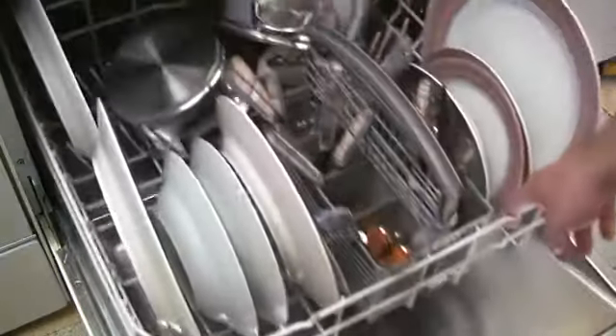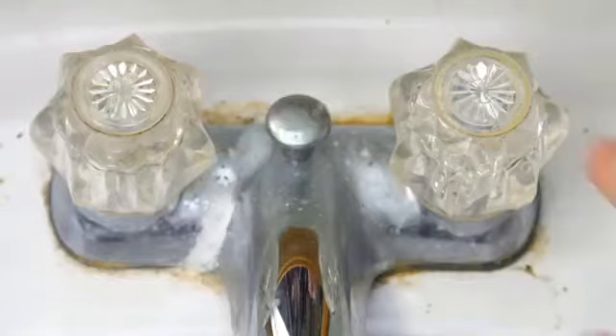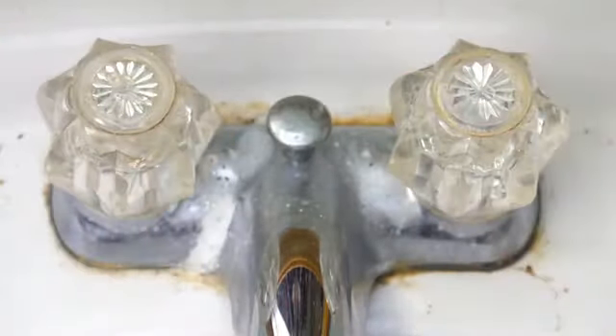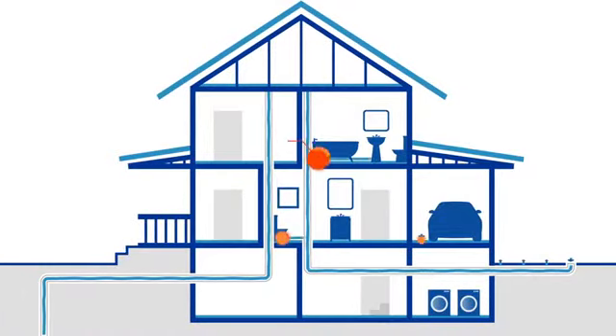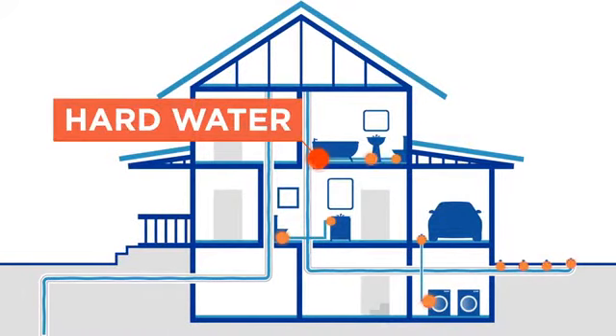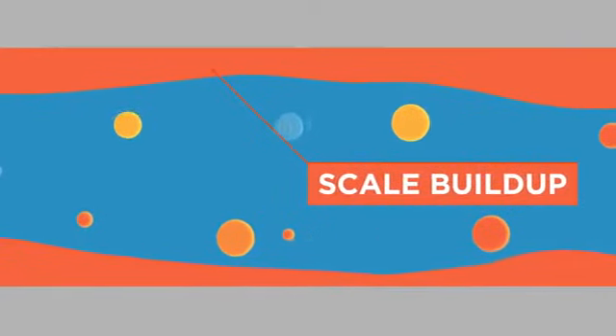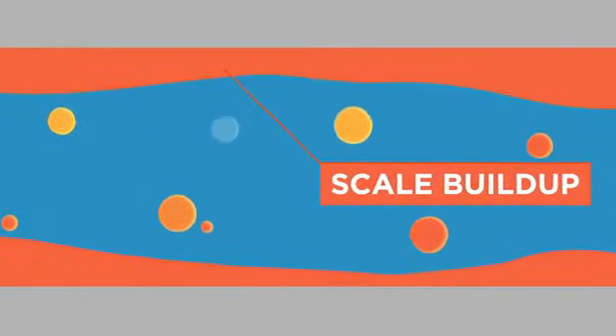It can cause scale to form in your water-using appliances and on fixtures, affecting their performance, efficiency, appearance and lifespan. It's difficult to hide the telltale signs of hard water around your home too. These problems can be unsightly, damaging, expensive to repair or replace and frustrating.